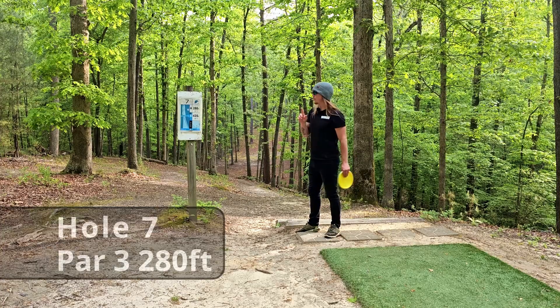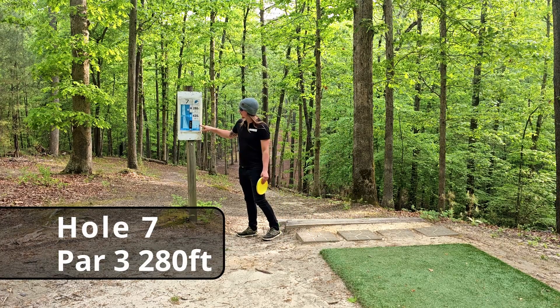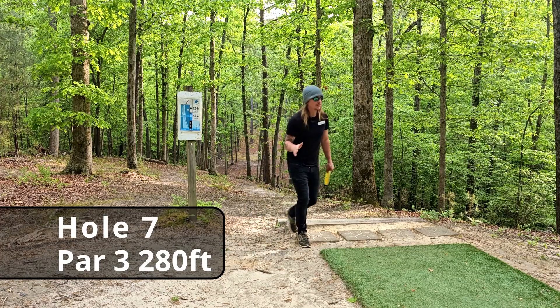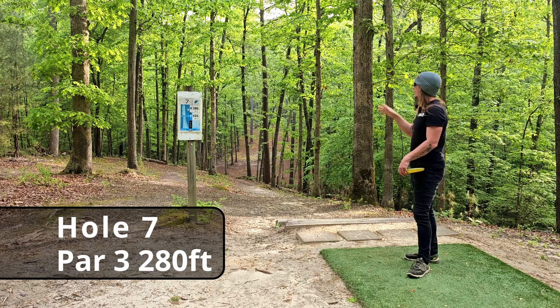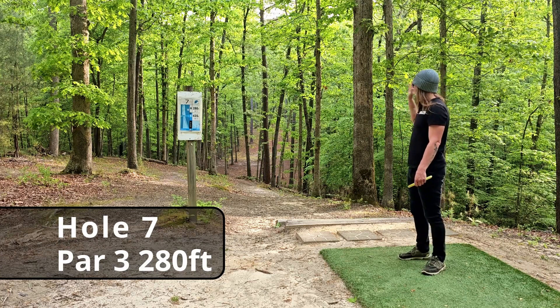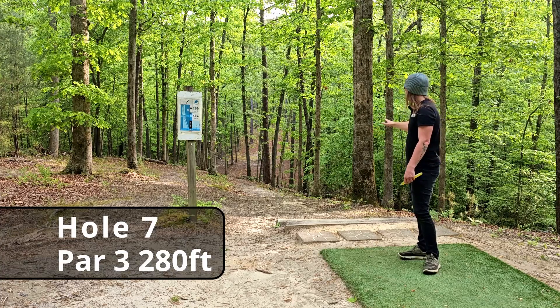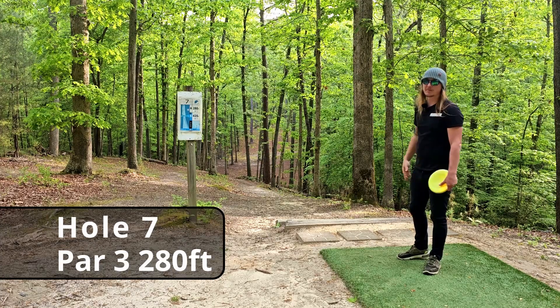One cool thing about this course: their tee signs actually show the elevation on a hole, which is not something you see very often and can be very helpful. Hole seven, par three, 280 feet. There's not much of a fairway, but aesthetically this hole looks very pleasing. One bad tree kick can send your disc into a different zip code.